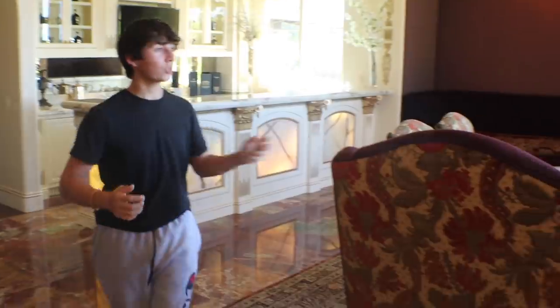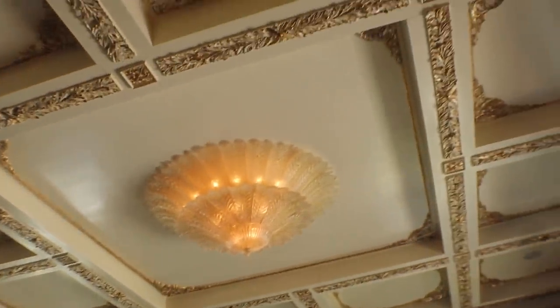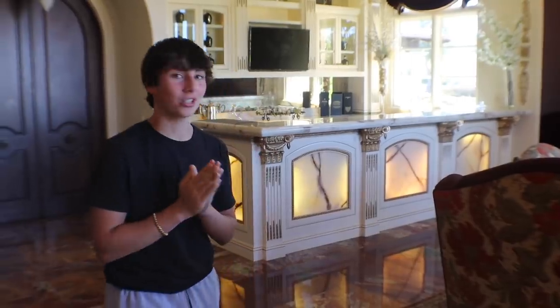This is the casino room. It has a poker table and the ceiling is insane — it's all custom designed and painted with gold leaf. This is another entertainment room where you come to play games with friends. I've actually played Monopoly on this table, and apparently it's also a $50,000 table.